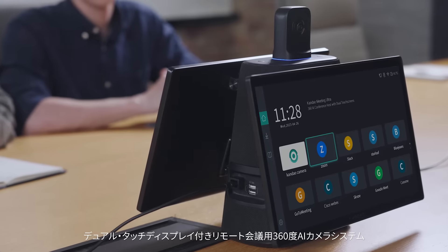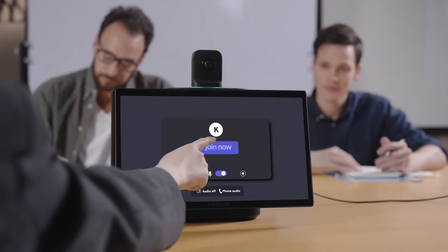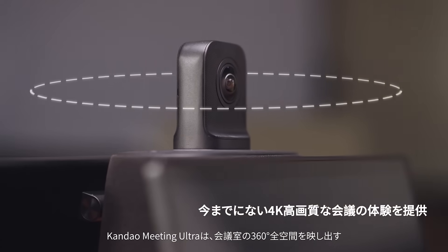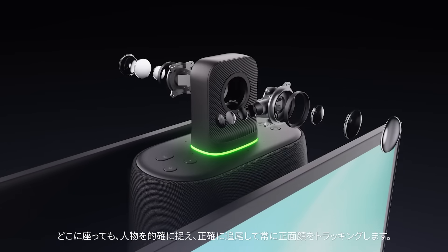Calm Down Meeting Ultra — a 360 AI conference host with dual touch screens. Easily set up and start any face-to-face hybrid conference meeting. Two ultra-wide-angle lenses capture real-time 360 footage of the conference, ensuring that attendees are captured with clear views from any position.